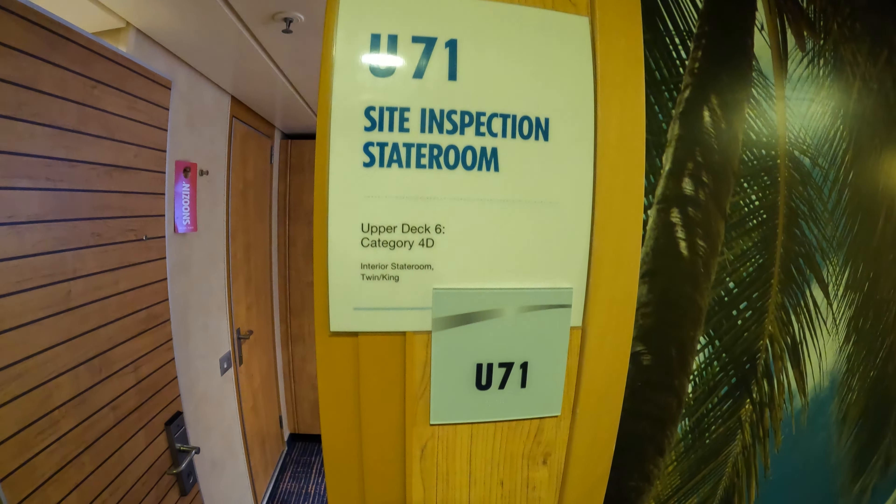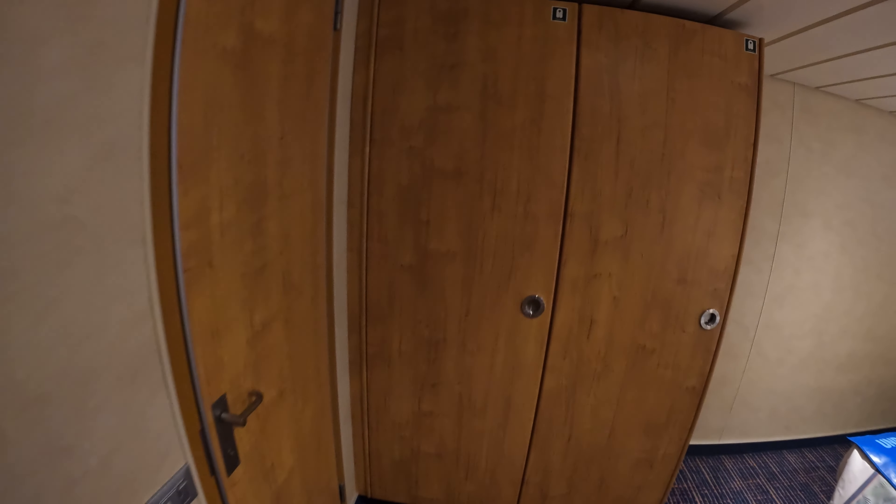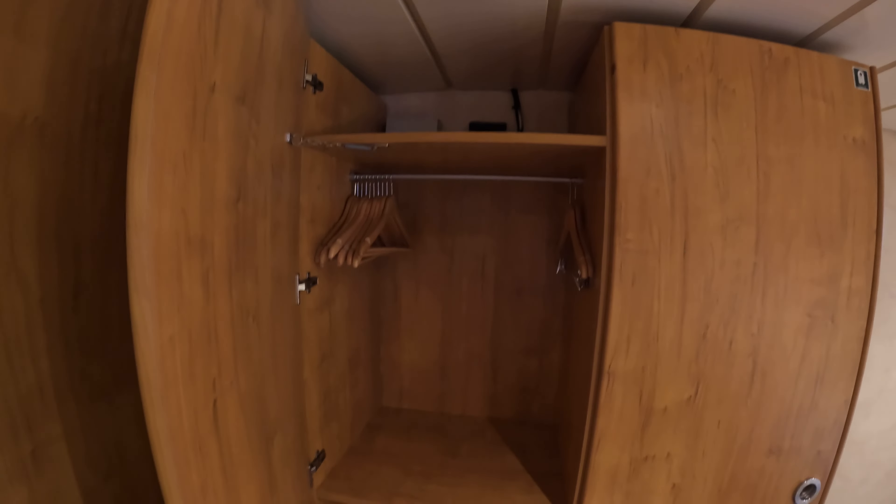This is cabin U71, a category 4D interior cabin on deck six of Carnival Elation. As you walk into the room, your storage space is straight ahead — there's one side and there's the other side. Life jackets are at the top, and there's a mirror inside the door.